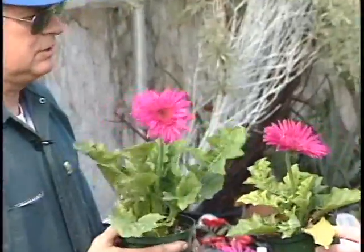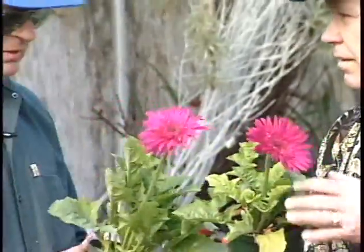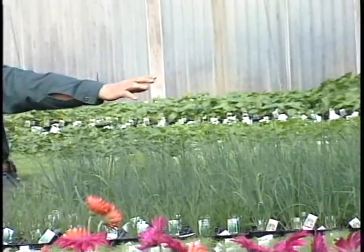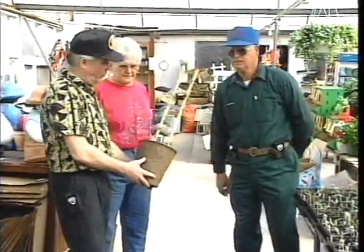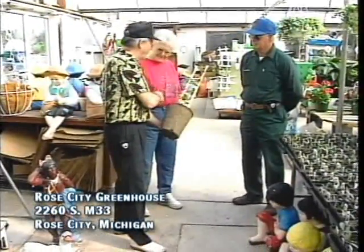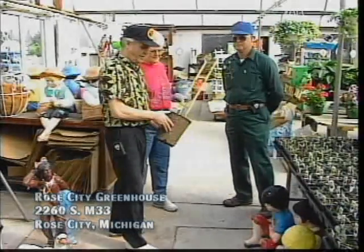This is really a beautiful daisy, Roman. It's a great daisy. They look nice in the yard. We have really enjoyed ourselves being here at Rose City Greenhouse today. Roman, thanks so much. We will cherish this and plant it outside the door of our studio. And Grace, thank you. Thanks for being part of Michigan Magazine. Glad to have you.